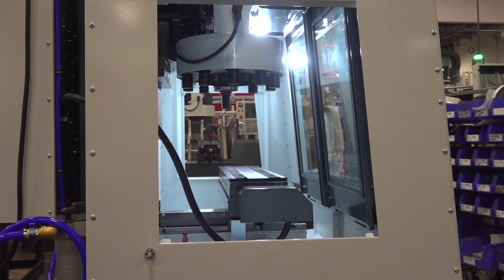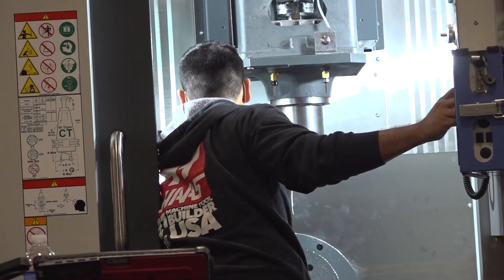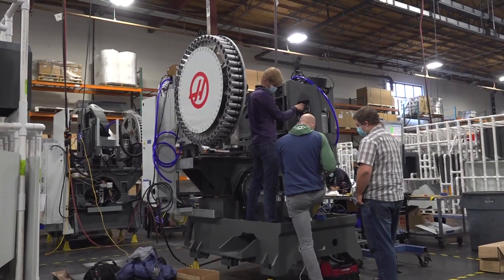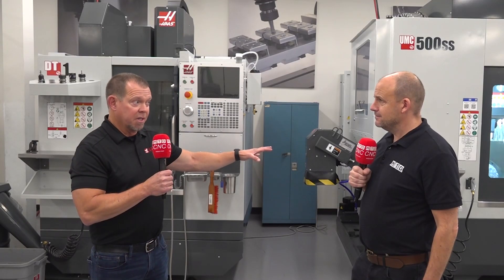We intend to weather the storm with all the supply issues caused by COVID. 1,200 machines a month is still pretty good considering everything — absolutely phenomenal. There are over a quarter million machines installed around the world, and every single one of them was born here. This is the third facility in Haas Automation history, but every machine built comes out of this facility.